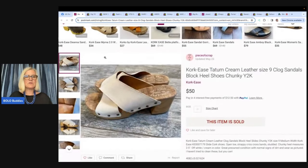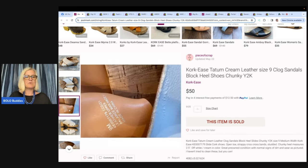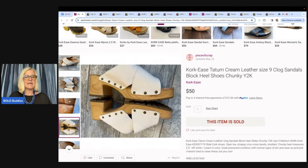The next one comes from Piece of Scrap on YouTube — check her out. She paid $5 and sold for $50 plus shipping on Poshmark. They are Corkys Tatum Cream Leather Size 9 Clog Sandals Block Heel Chunky Y2K. If they're from that timeframe, definitely use the keyword Y2K — it is a heavily searched term right now.